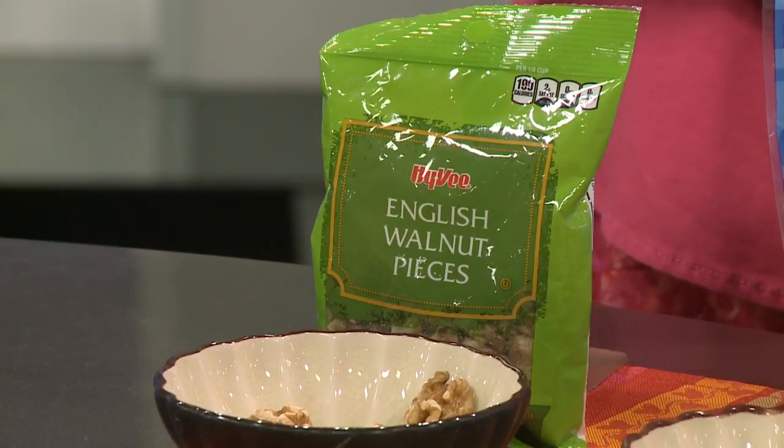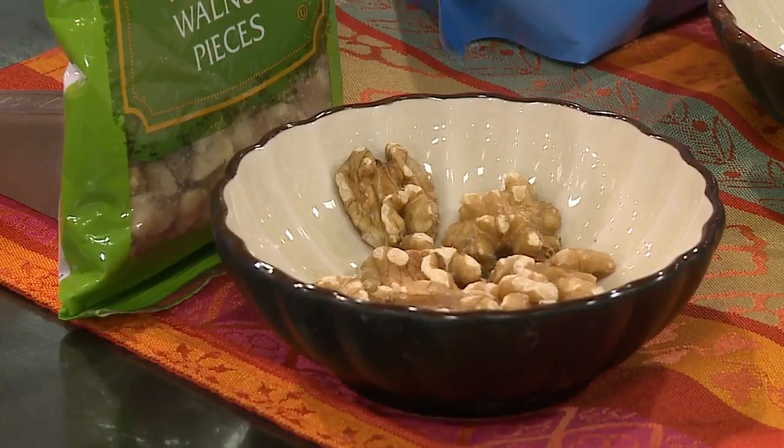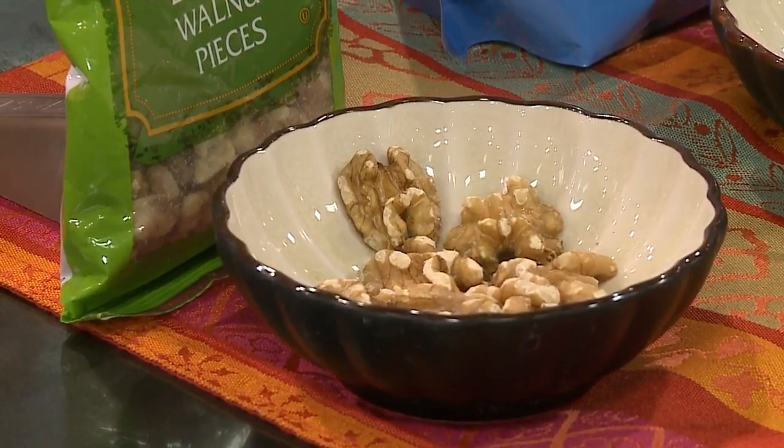Nuts contain plant sterols, which is a natural cholesterol-lowering property, along with the fact that they have a decent amount of fiber in them that helps to take the excess cholesterol out of your body. And now everyone enjoys nuts but maybe you're overdoing it a little bit.